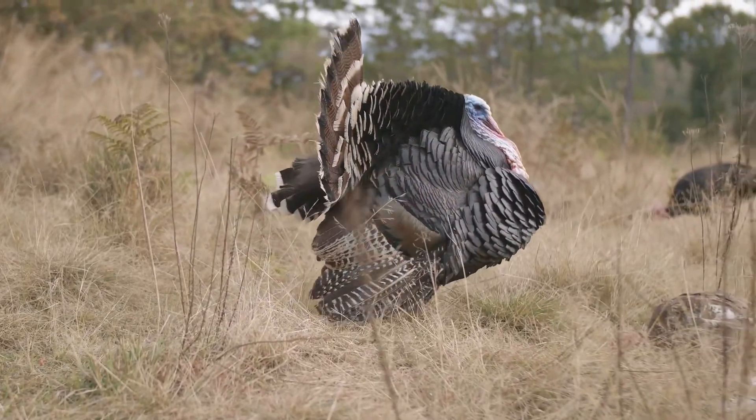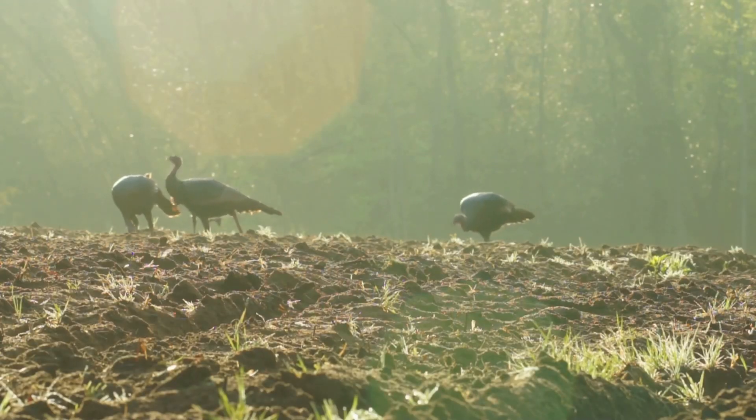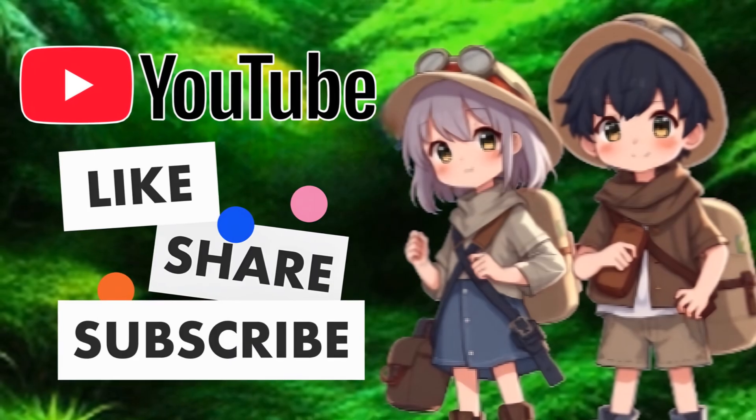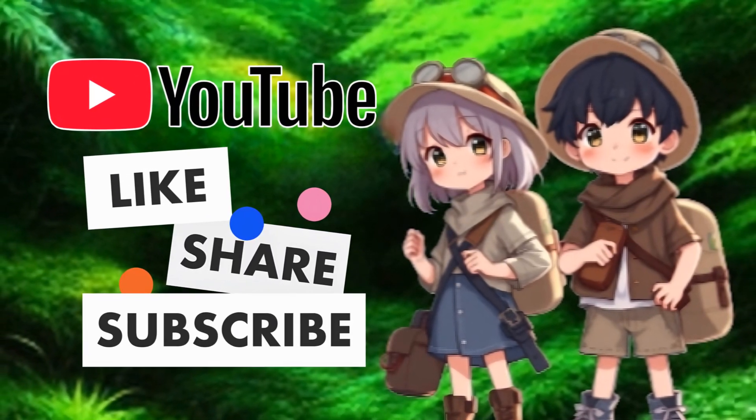Isn't the world of wild turkeys amazing? Next time you're outside, keep an eye out — you might just spot one of these incredible birds. If you enjoyed this video, please like, share, and subscribe so Kidtastic Animals can thrive.